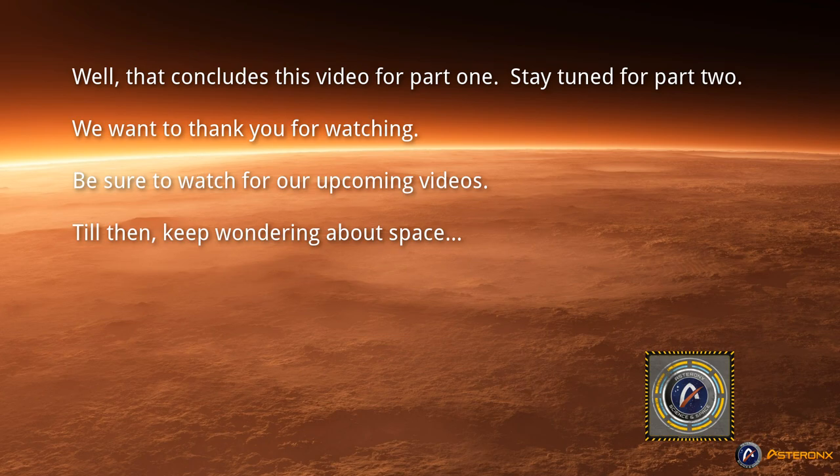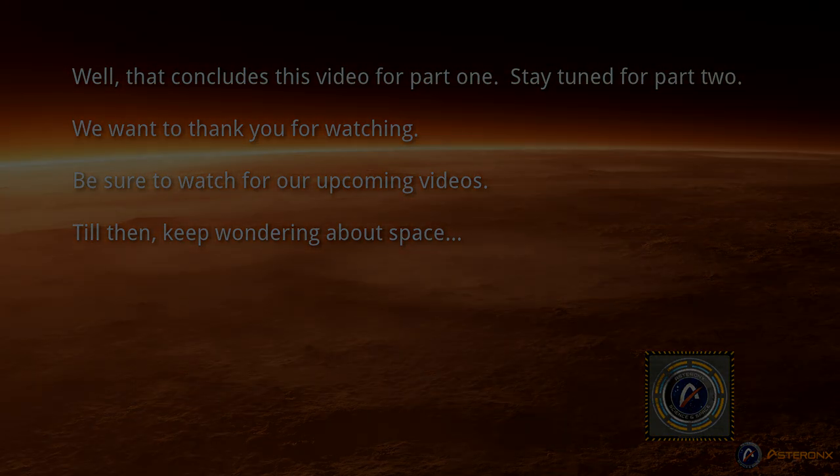That concludes this video for part 1. Stay tuned for part 2. We want to thank you for watching. Be sure to watch for our other upcoming videos. Till then, keep wandering about space.